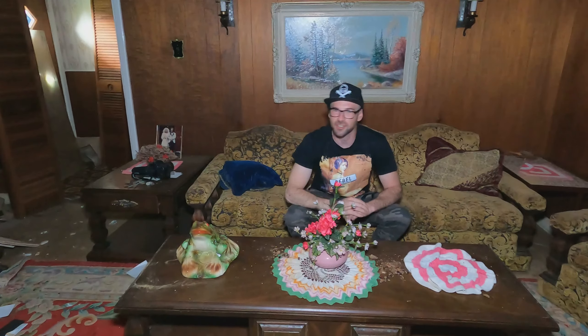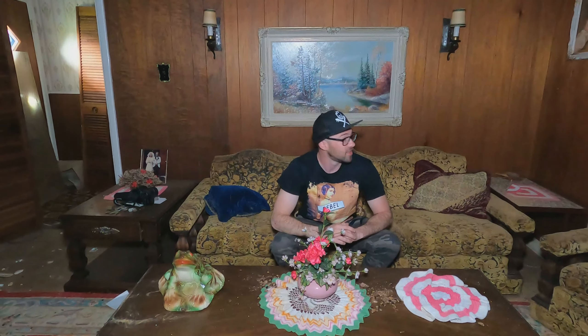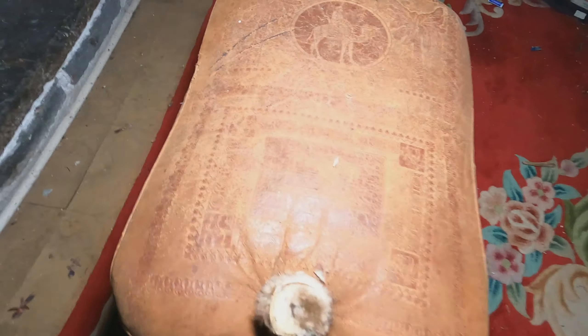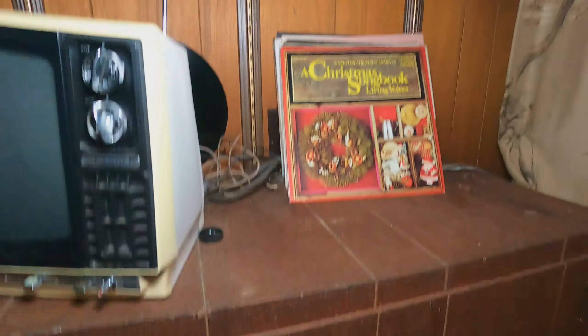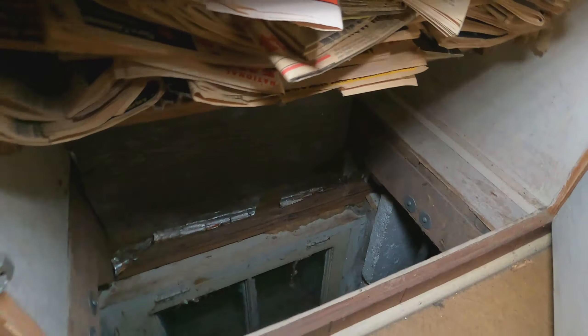Microphone check one two — decades of decay all day here in a time capsule in the middle of nowhere up north. We are in the living room right now, everything left. A camel seat right here — a little listening corner — with a trap door to get into the basement, because you know, you might need that.